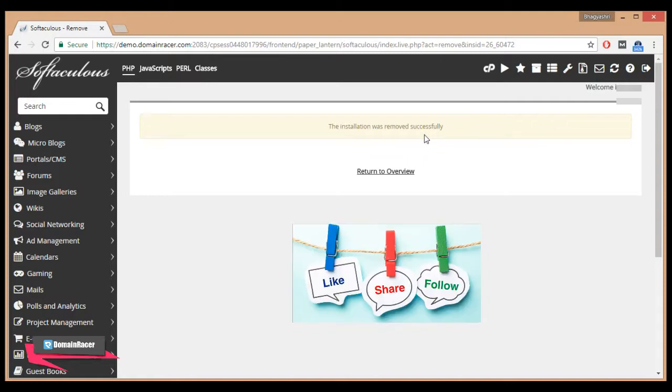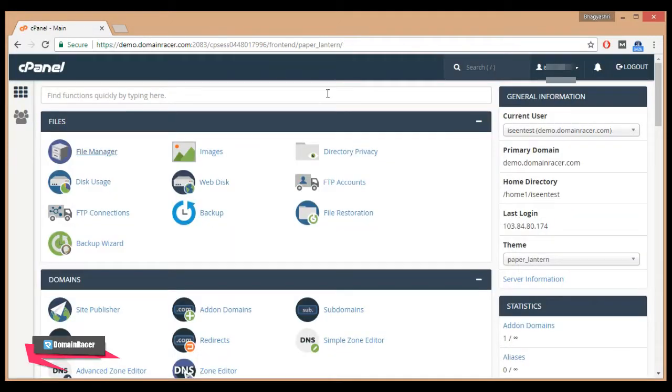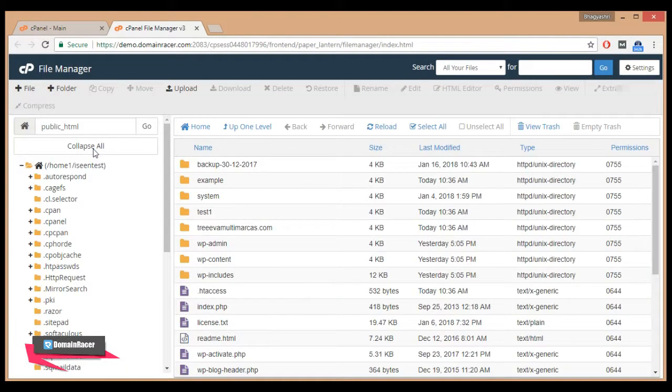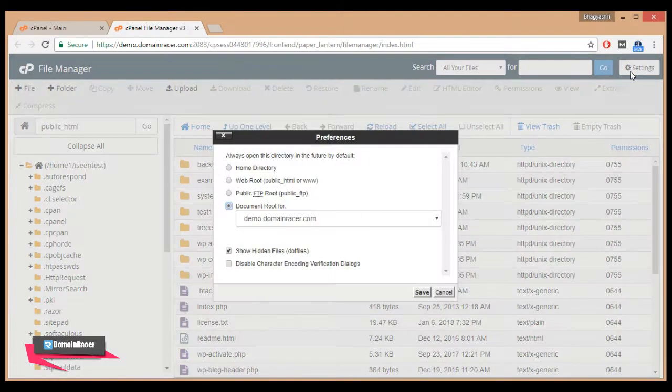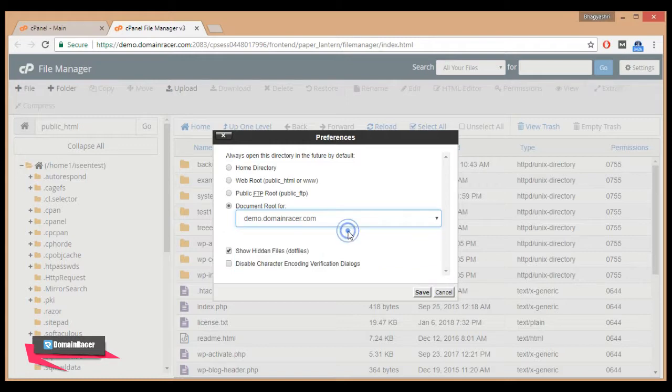Now let's see the second way. Go back to your cPanel and click on File Manager under the File section. To delete your WordPress site from File Manager, you need to do this setting first: click on Settings, enable the 'Show Hidden Files' option, select the domain on which you have installed your WordPress site, and click the Save button.